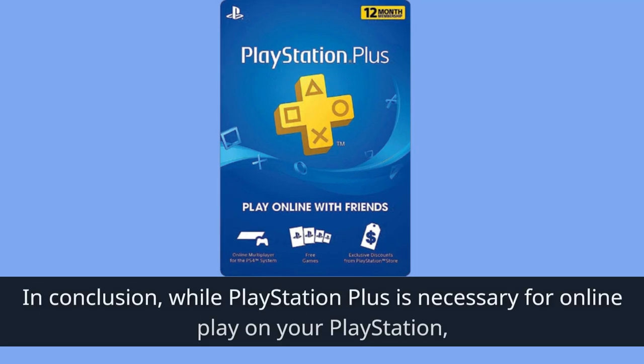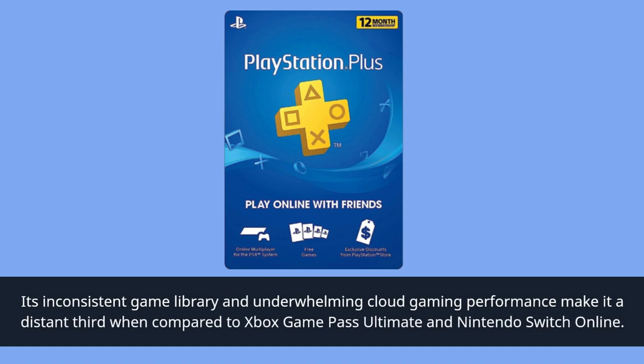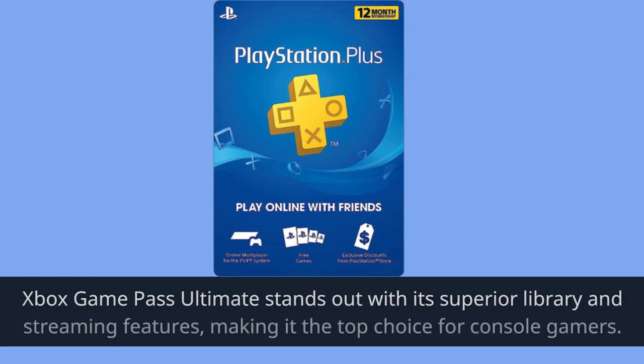In conclusion, while PlayStation Plus is necessary for online play on your PlayStation, its inconsistent game library and underwhelming cloud gaming performance make it a distant third when compared to Xbox Game Pass Ultimate and Nintendo Switch Online. Xbox Game Pass Ultimate stands out with its superior library and streaming features, making it the top choice for console gamers.